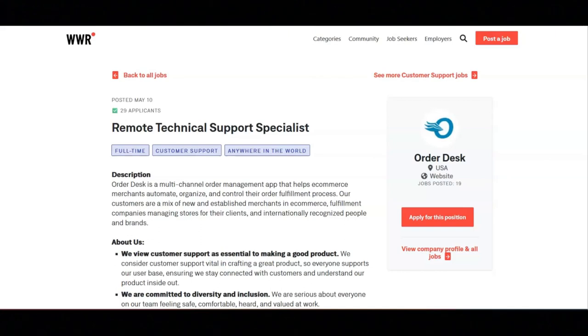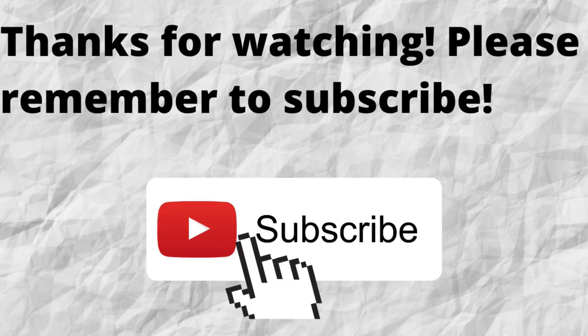This is a full-time position with the pay of $55,000 per year. Thanks for watching. Please don't forget to subscribe to my channel if you have not done so already — just press that subscribe button below this video.